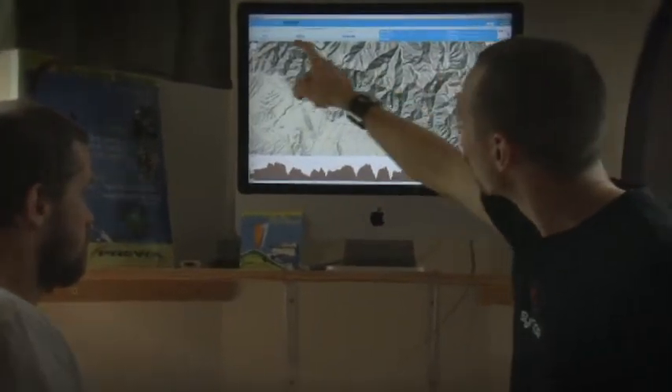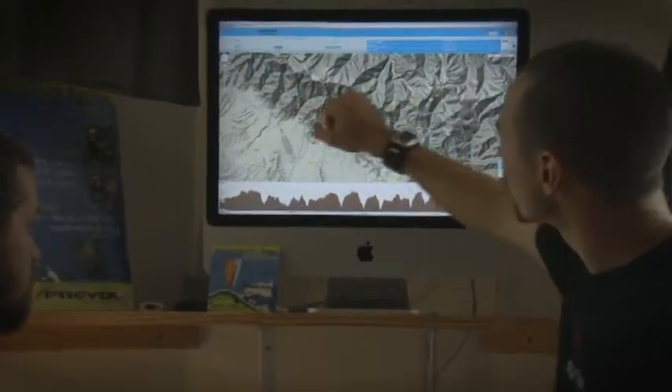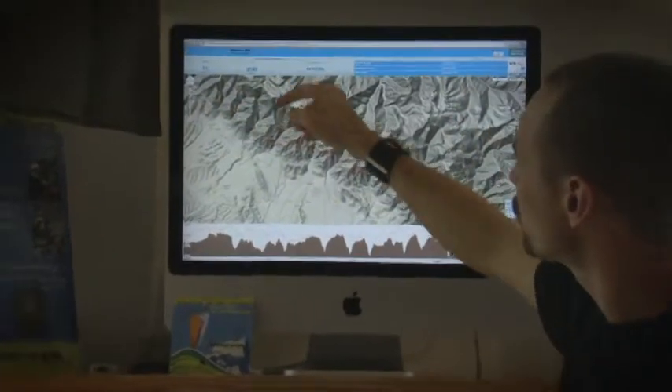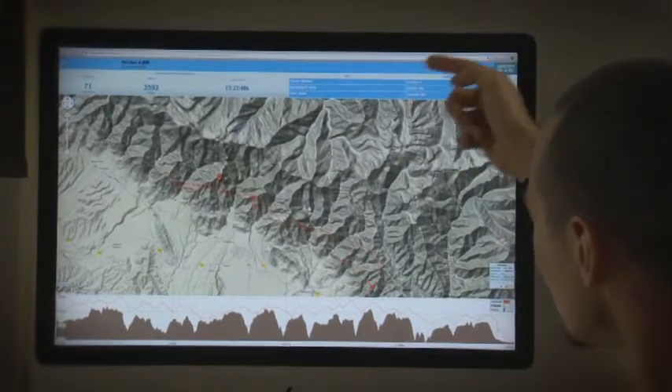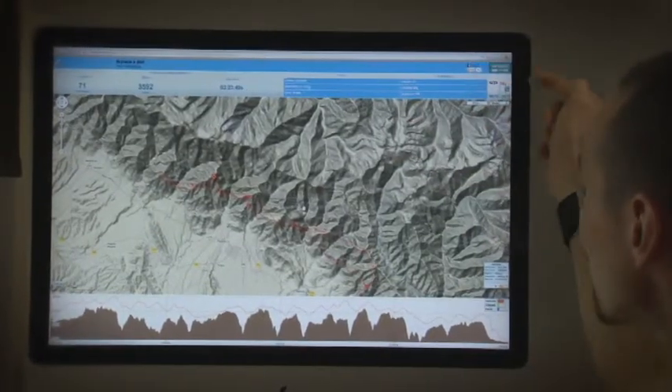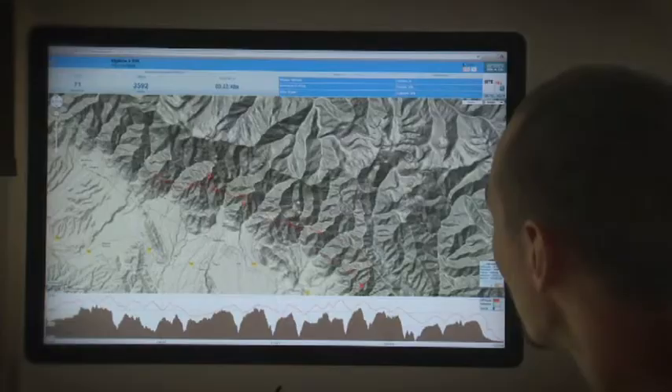At the top you have all the technical indicators for your flight: the distance covered, the highest altitude you reached, the flight time, the speed at which you flew, the g-forces you experienced, the maximum vertical speed, the number of thermals and the air temperature during your flight.